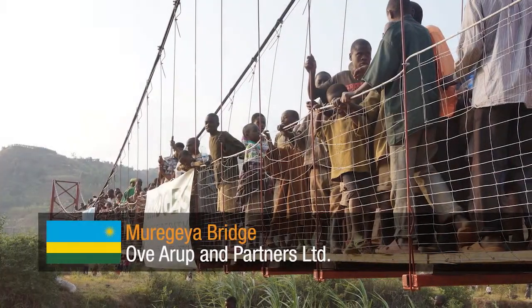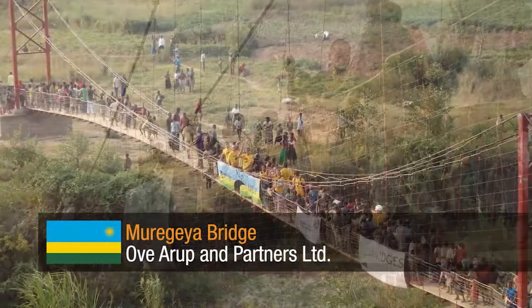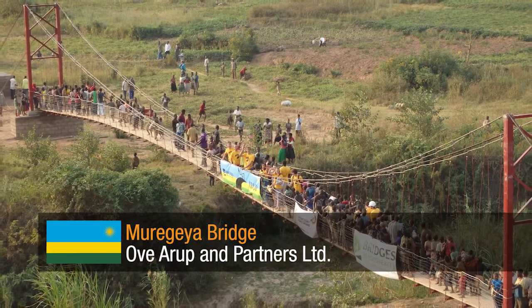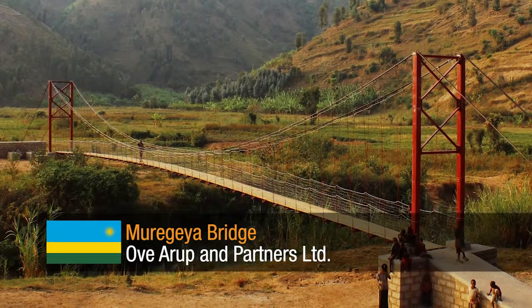Muragea Bridge by Ove Arup & Partners Ltd. This project demonstrates a groundbreaking move in bridge building for deprived areas through developing a bridge tool to teach and train local people how to maintain the structure.